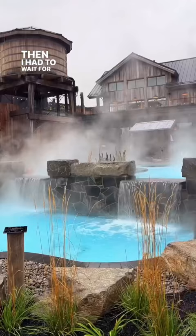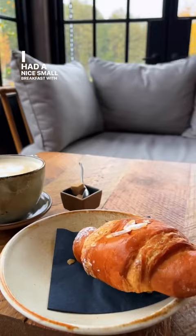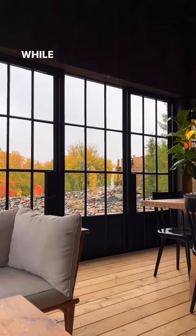Then I had to wait for my brother to finish his massage so I went to the resto for a quick bite. I had a nice small breakfast with a croissant and coffee while waiting for him.